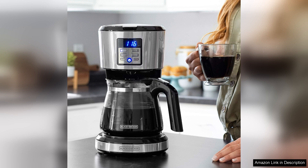Overall, the 12-cup coffee maker with Vortex technology is an excellent investment for anyone seeking quality and convenience. Its thoughtful design, programmable features, and superior brewing technology make it a standout choice in the crowded market of coffee makers. Whether you're a casual coffee drinker or a true aficionado, this machine is sure to elevate your coffee experience to new heights.